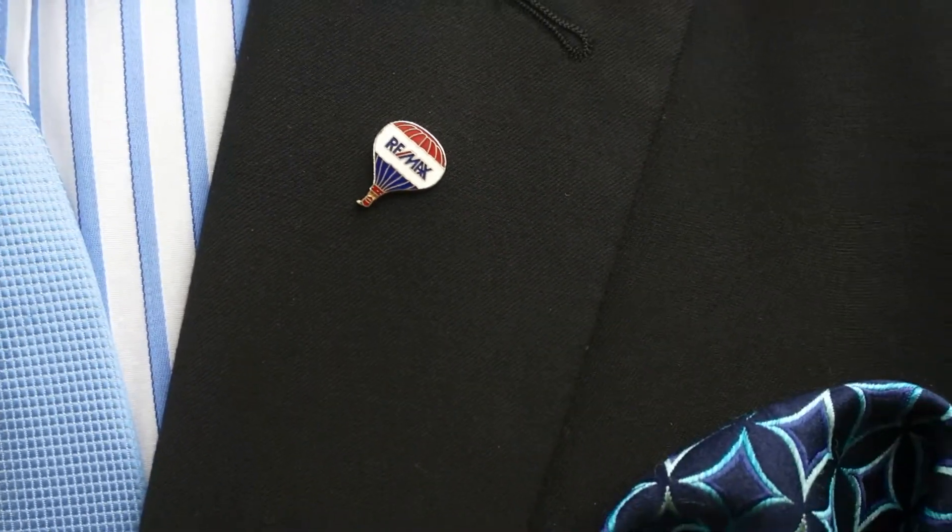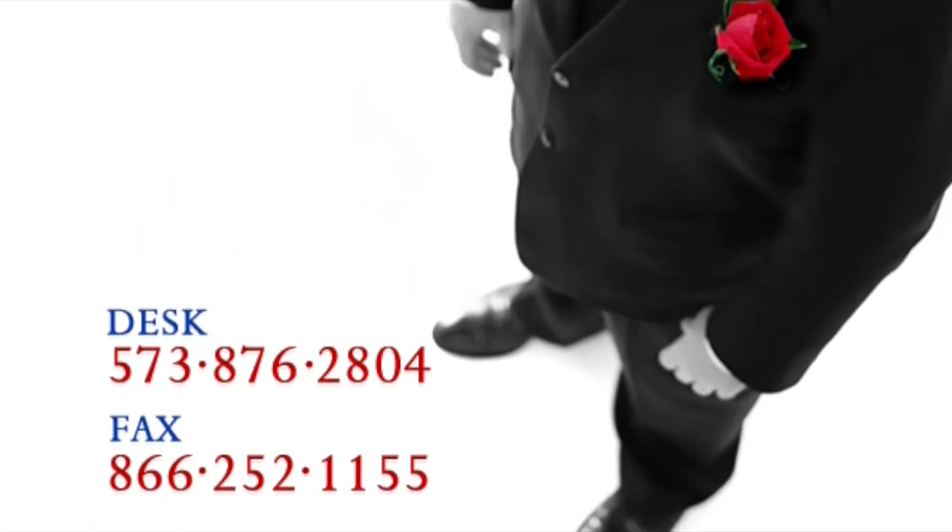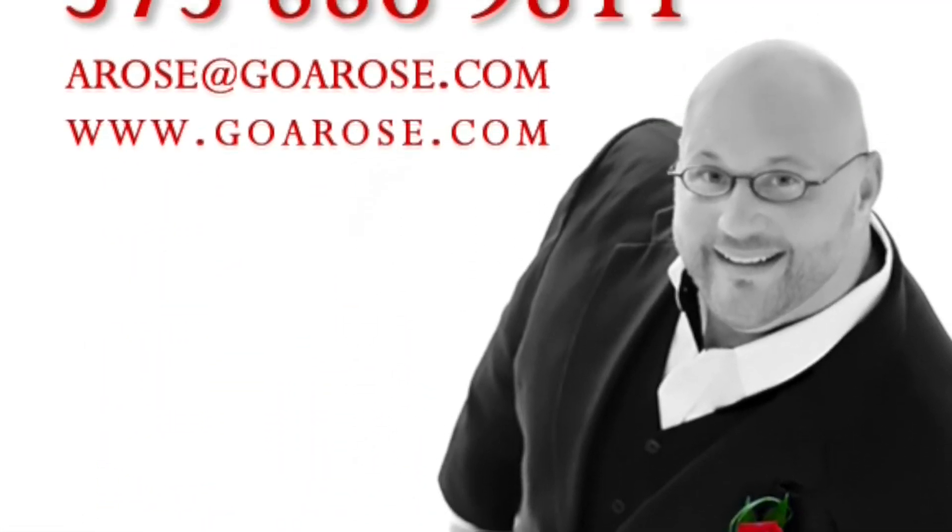Thanks again for your time spent viewing 205 Lock Lane. My name is Aaron Rose and I can be found on the web at goarose.com — that's G-O-A-R-O-S-E dot com. See you on the net. If you like this home or any other home, realize I'm only a mouse click or a phone call away.